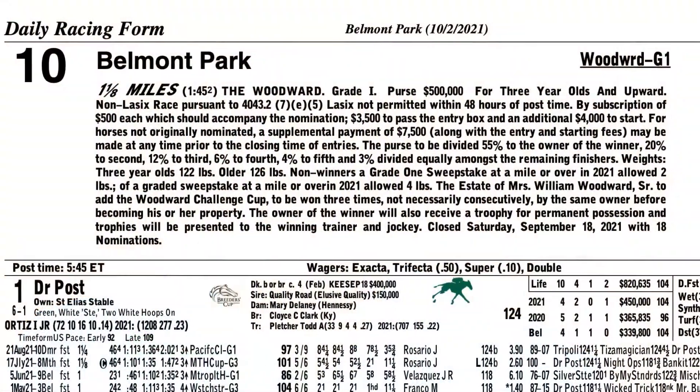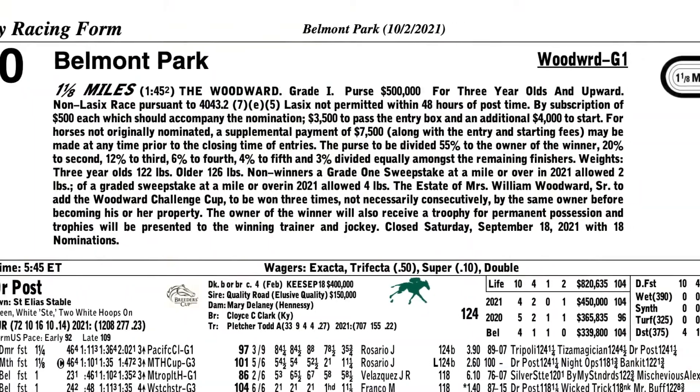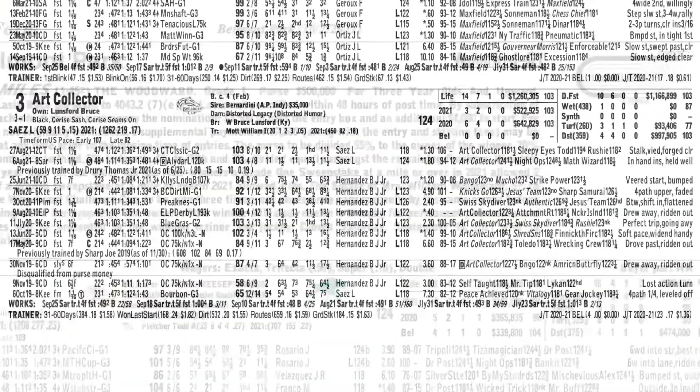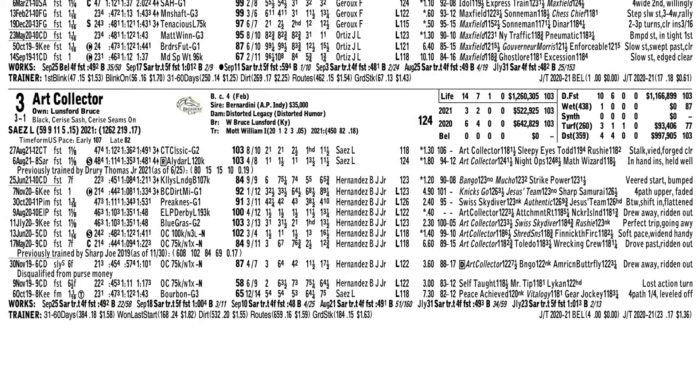We head to Belmont Park for our Keelan Select Race of the Week. It's the Grade 1 Woodward, a mile and an eighth, around one turn, and that's why I'm going with Art Collector. Art Collector has the controlling speed, I think, in this race, and that could be a big advantage in a one-turn mile and an eighth.